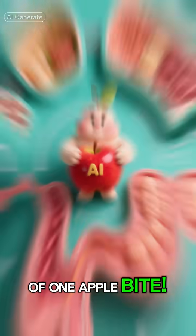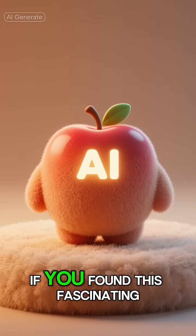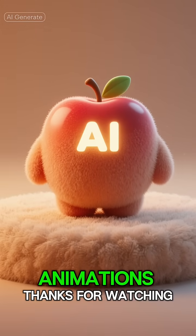And that's the incredible journey of one apple bite. If you found this fascinating, hit that like button and subscribe for more amazing animations. Thanks for watching.